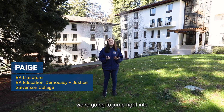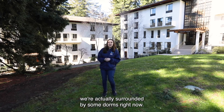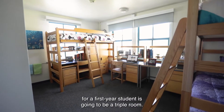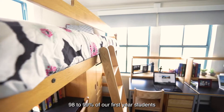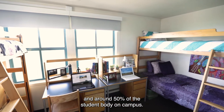While we're on the topic of residential housing, we're going to jump right into what it's like to live on campus. We're actually surrounded by some dorms right now. The most common orientation for a first-year student is going to be a triple room — yourself and two other students. We house around 98 to 99% of our first-year students and around 50% of the student body on campus.